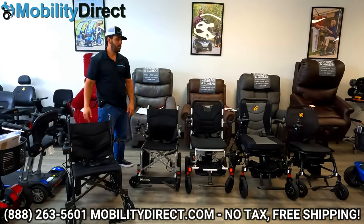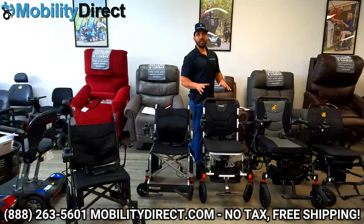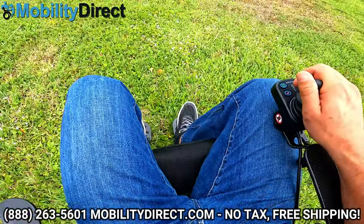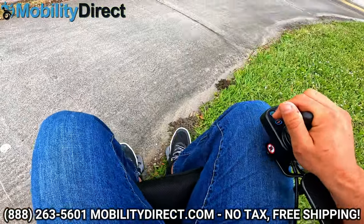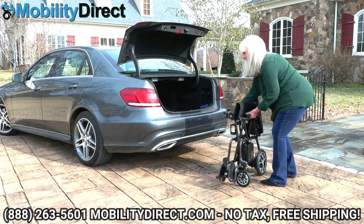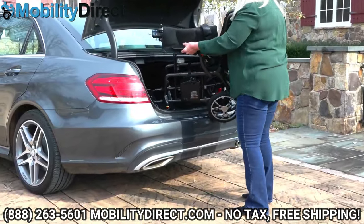All right, so we went over a few of the specs for each one. We have in-depth review videos for each of these. We're going to cue in some action shots showing what it's like to go on grass and a couple of different awesome shots. Thank you so much for watching this video review of the top five most popular folding power wheelchairs of 2023.